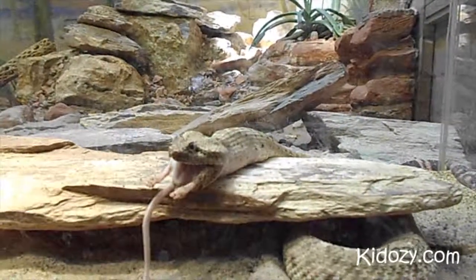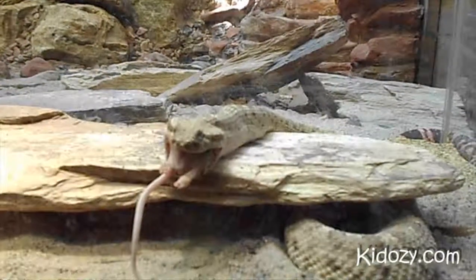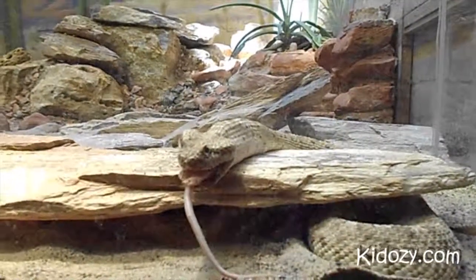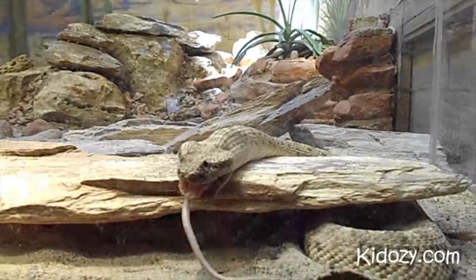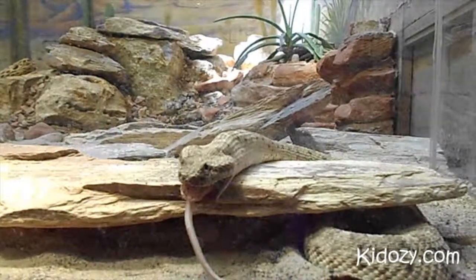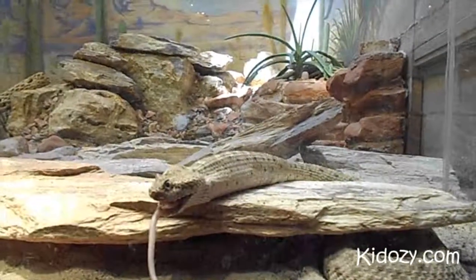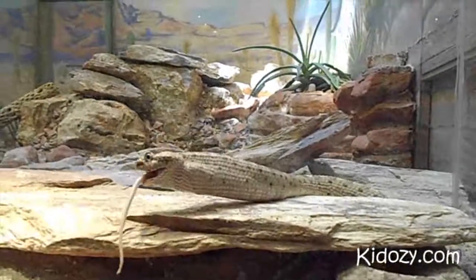We may see the rattle while he moves, or may not. He's still eating the mouse and he just needs to get the tail in his mouth. Then I don't think he'll eat for a few days, because he must be full.